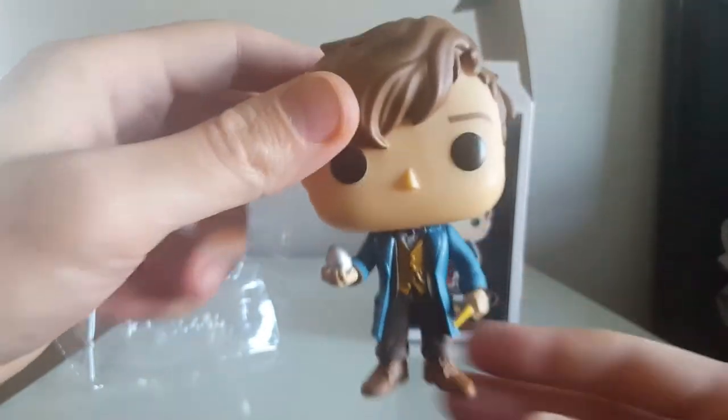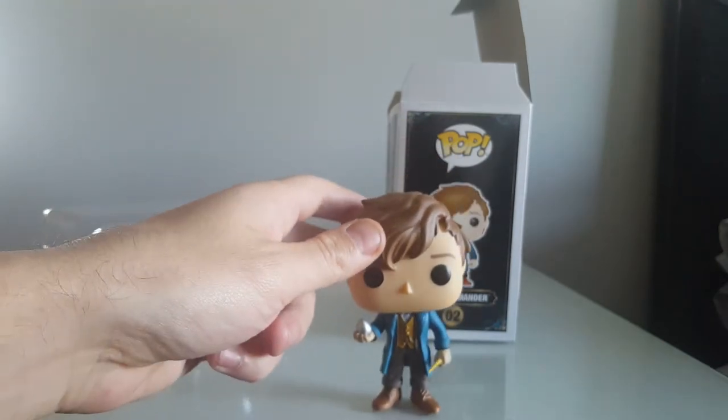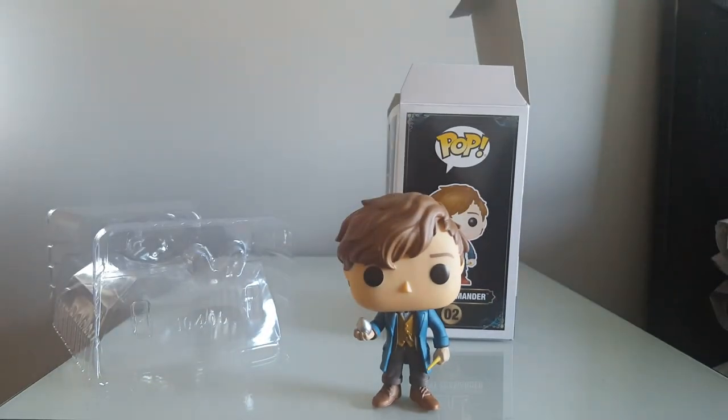That was a really good find. B&M always have some really good Pops. Sometimes they're a bit older, but well worth the wait for £4.99 without doubt.